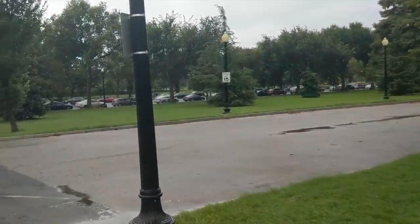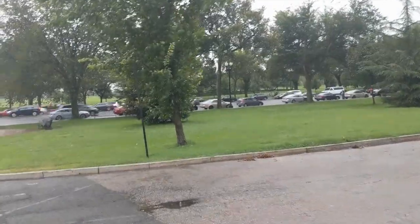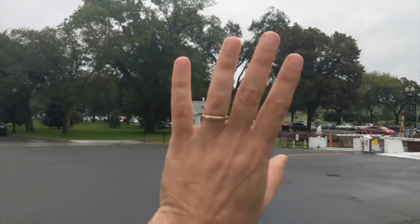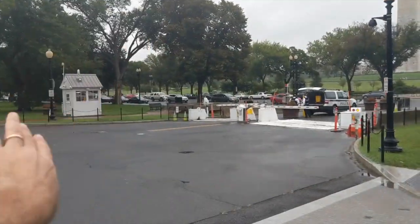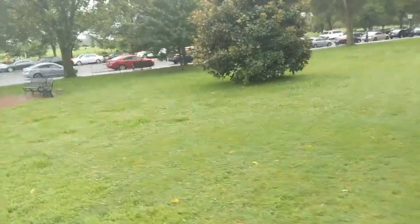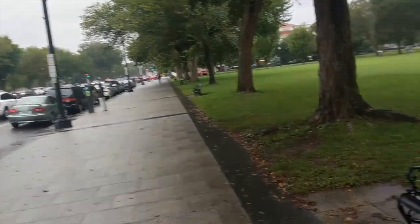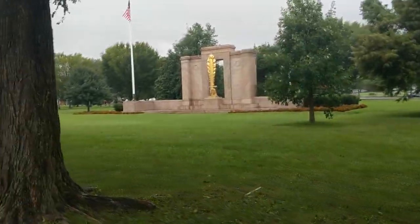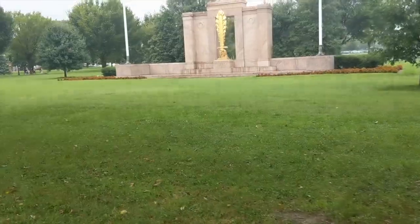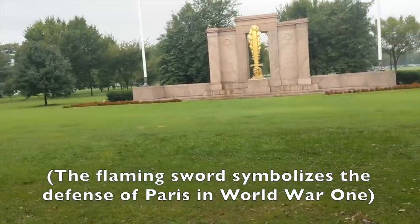This is the least interesting side of the mall — there are no real museums over here. All the museums are on the east side of the monument. Here you basically just get some monuments, but not many museums. And you see a lot of this as you walk around DC — it says 'Second Division,' so this is probably some kind of war memorial.